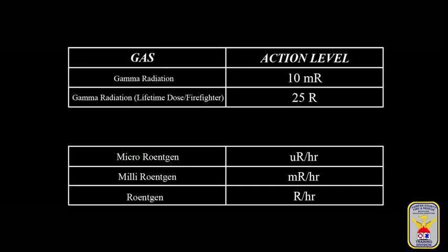A 10 millirankin and greater action level requires the help of the department's hazmat team. The user must be aware of the level of reading — microrankin, millirankin, and rankin. This information is just as important as the specific number and must be communicated to the responding hazmat team.